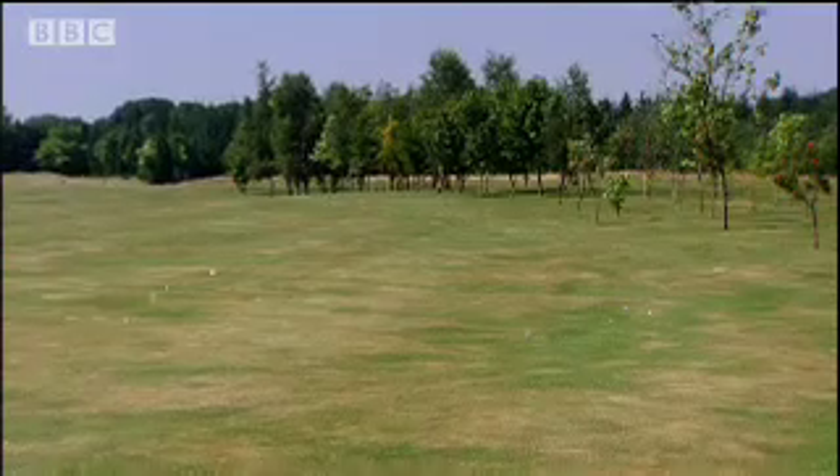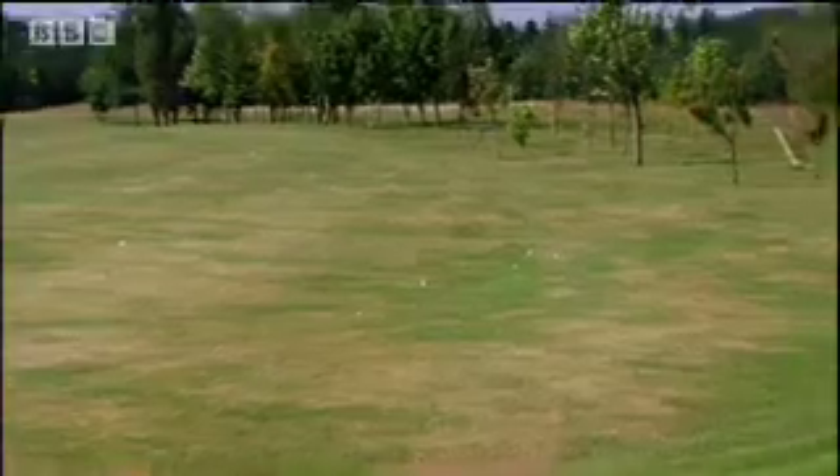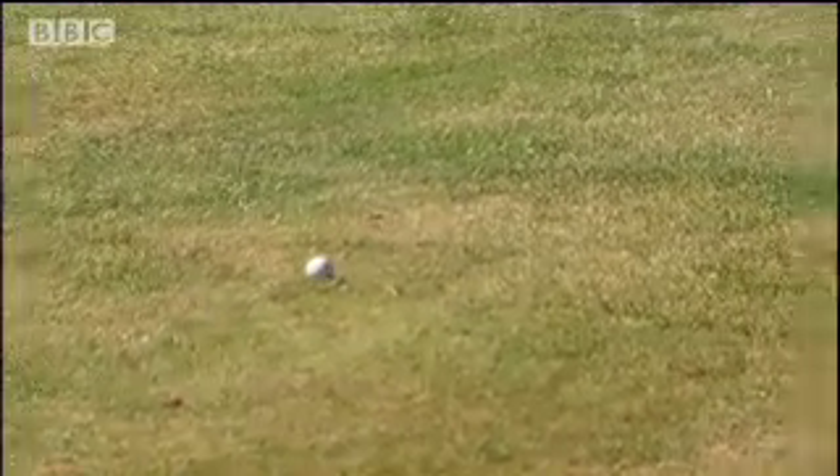Each time Tim hits the ball, it's like a different computer model trying to predict the future climate. Each model is slightly different, just as Tim's golf swing is never exactly the same. And because the models are trying to see so far into the future, these small differences have big effects.